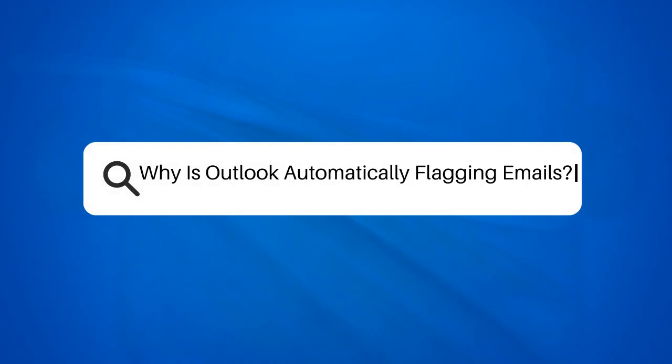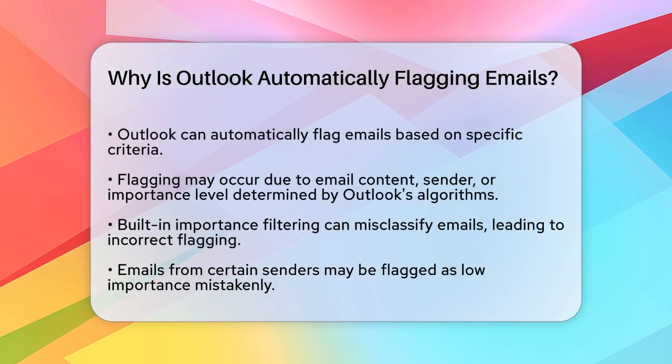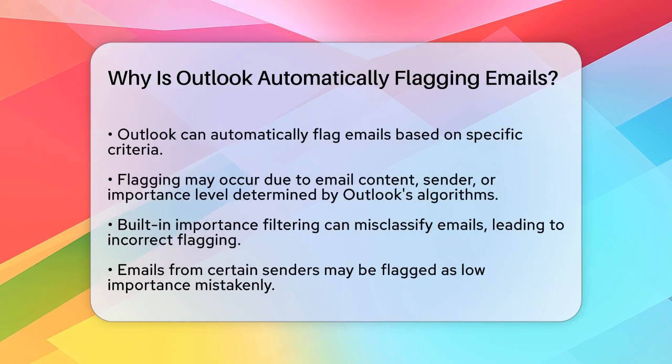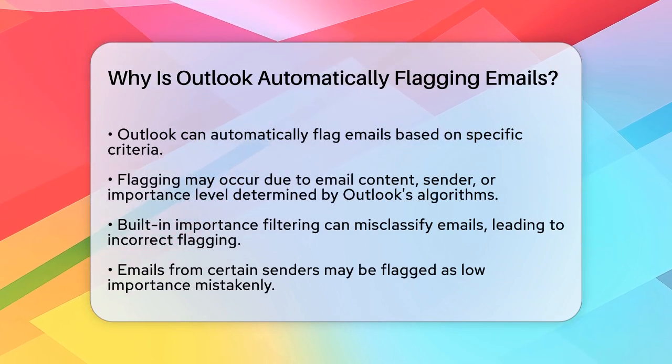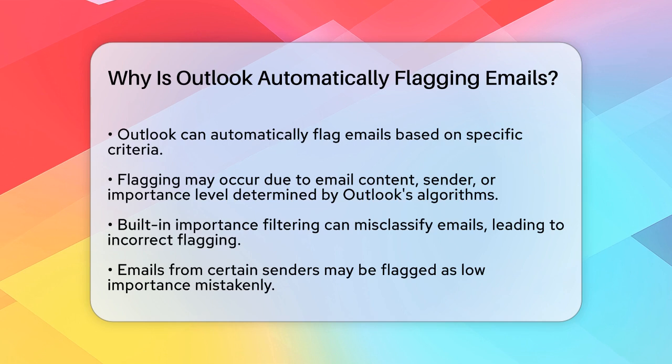Why is Outlook automatically flagging emails? If you've noticed that Outlook is automatically flagging some of your emails, you're probably wondering why this is happening and how to control it. Let's break it down to understand what's going on.